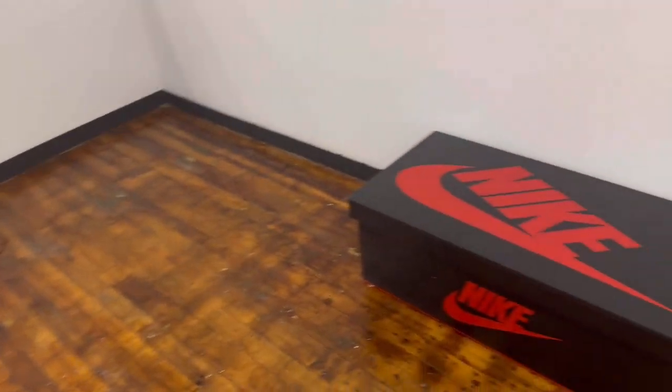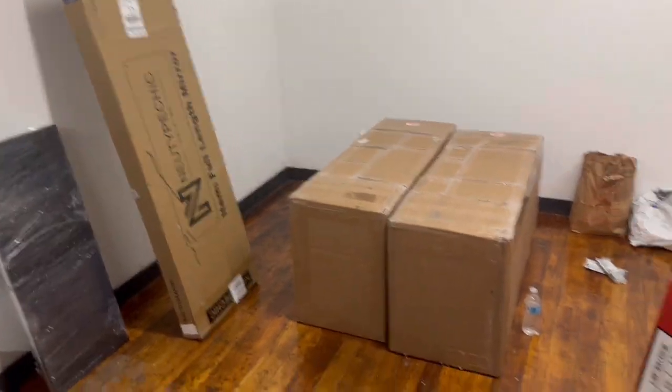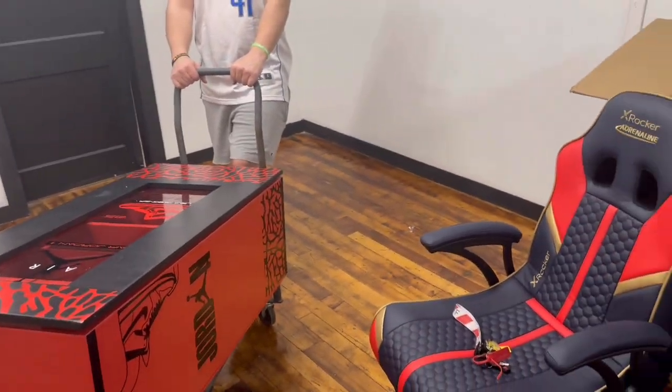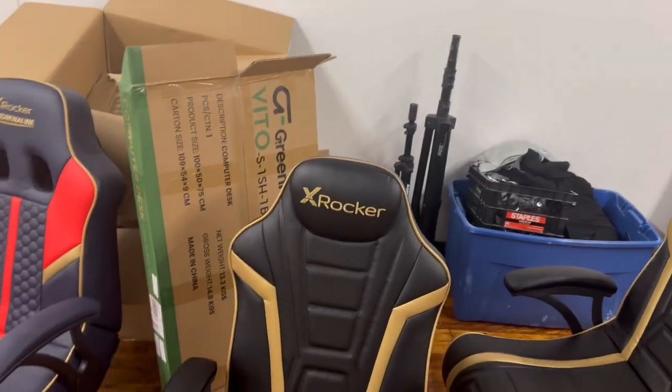We've got a nice Nike table right there. We've got some more displays in the boxes and stuff. We've got to get shelving up on the wall too. But this will probably be one of the first takes of us starting to set up this location, so keep watching.